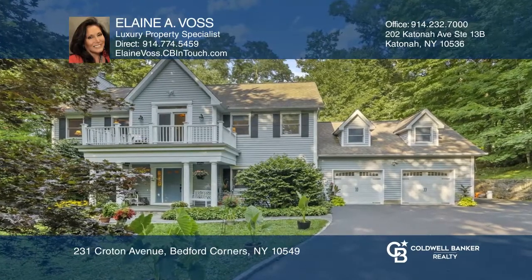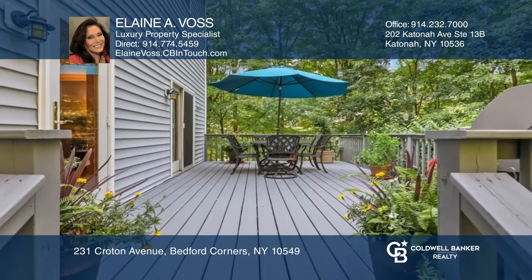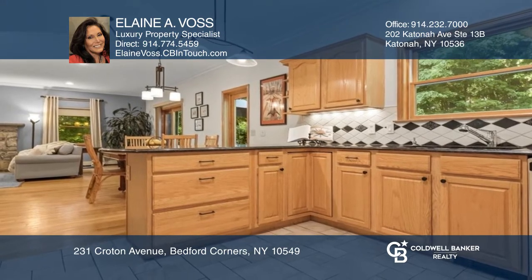This gorgeous colonial features four bedrooms, two and one half baths, a living room with Corinthian stone fireplace, and sliders to an expansive deck at lush level yard, an elegant formal dining room, chef's kitchen, and a primary suite with a sitting area office.